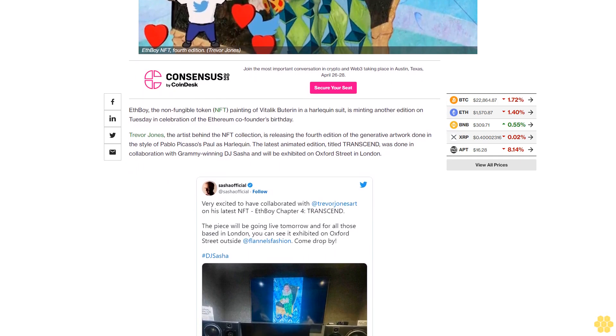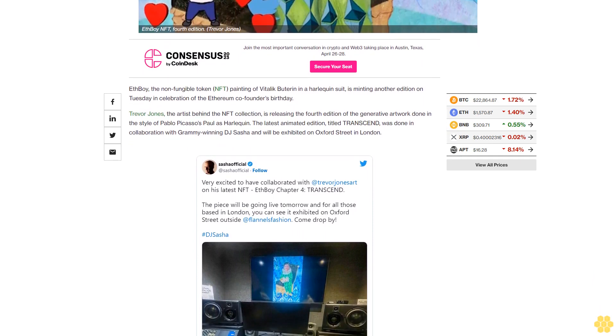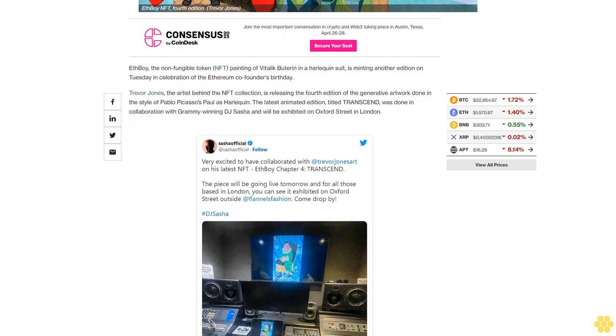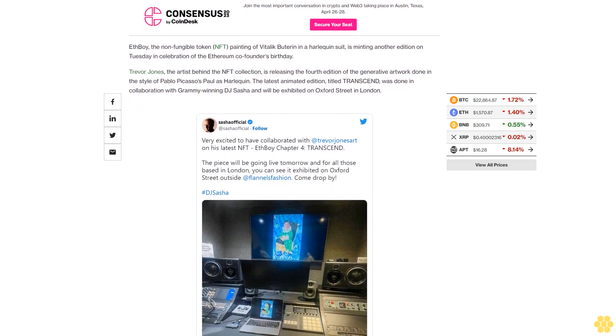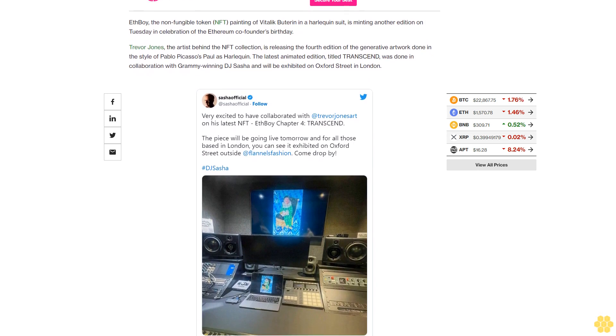Async Art allows creators to make digital art that changes over time in response to external data and stimuli. Each day the painting changes due to factors such as the price of Ethereum, network gas fees, and more. The latest edition, minted as a one-of-one, celebrates Buterin's birthday on January 31st. Jones said in a press release that the goal of the collection is to create a narrative tapestry of Buterin's life.